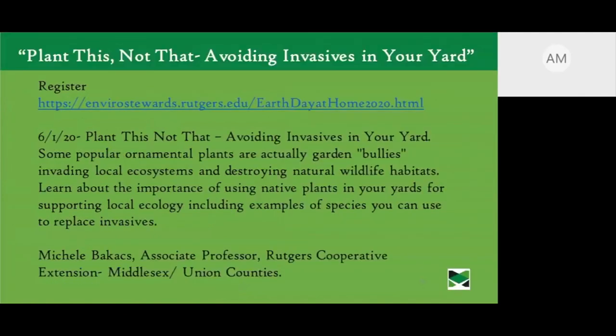Also, a plug for Michelle's Earth Day at Home presentation on Monday, April 1st — she'll be talking about avoiding invasives in your yard and discussing ornamental plants that are invasive and destroy wildlife habitat. I'll be helping her facilitate that, so it's a great opportunity if you have questions about invasive plants.